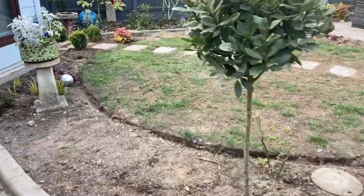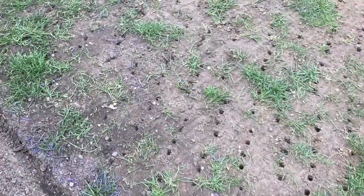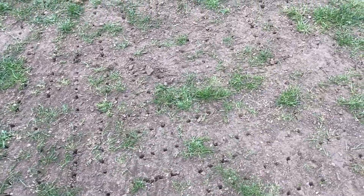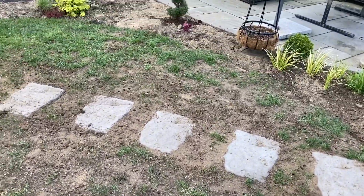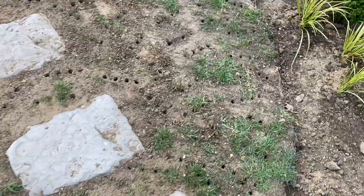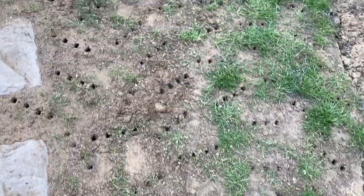I have finished. I have put the holes in as you can see — there are holes everywhere. No more walking on the grass, and I've done it all the way over there as well. Stepping stones are in. There's the evidence of the holes.